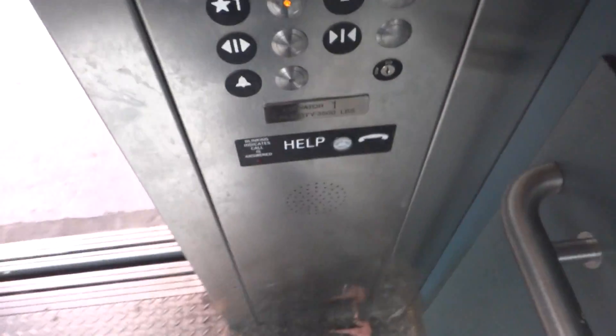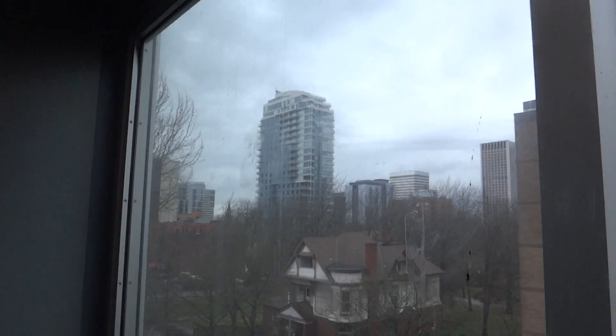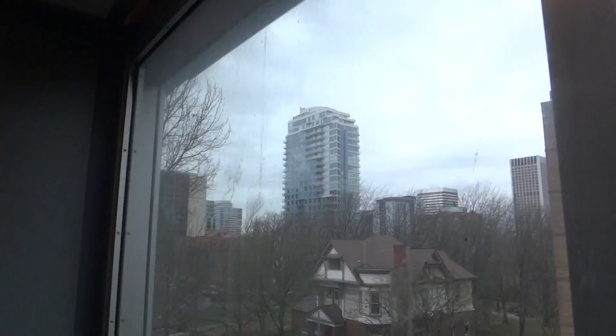And here's the top of the parking deck. Now let's go back down to one. Door close button does not work. Let's get another look out the window. Over there is a condo building, I think. Pretty sure that is.